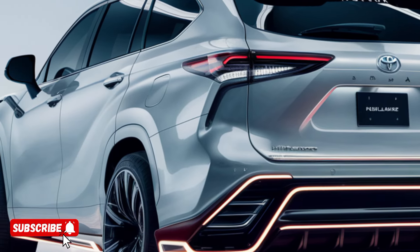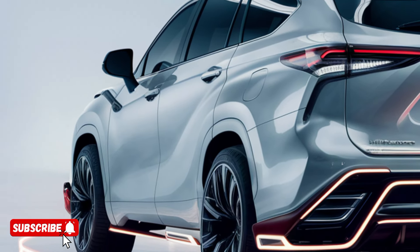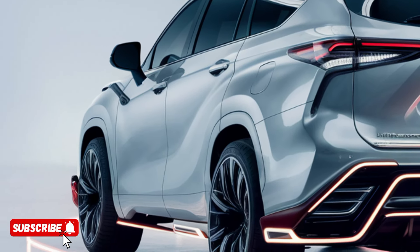And with a host of advanced tech features, including a massive touchscreen infotainment system and a cutting-edge digital instrument cluster, the Highlander Hybrid delivers an unparalleled driving experience that's sure to impress.